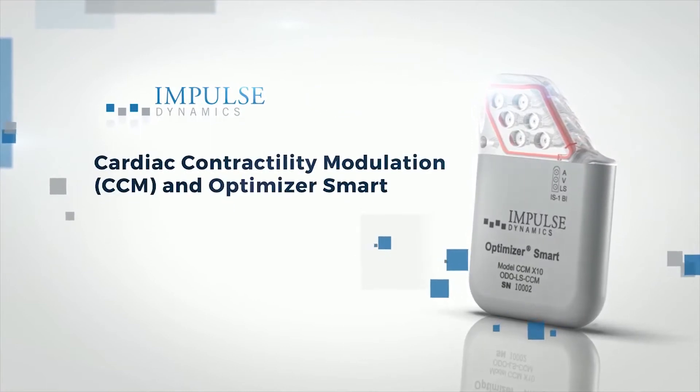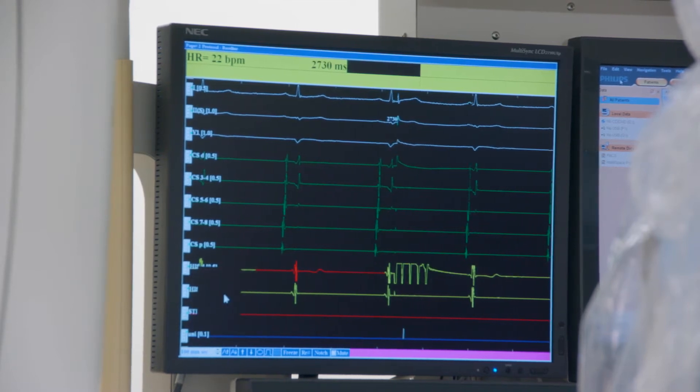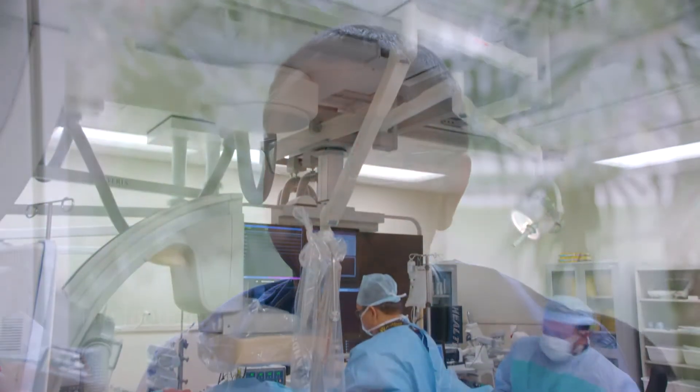We had one such eligible patient who had recurrent hospital admissions in spite of medications. His pumping function had come down to something like 25 to 30 percent, whereas normal is 60 percent.